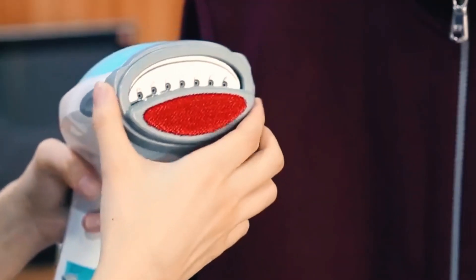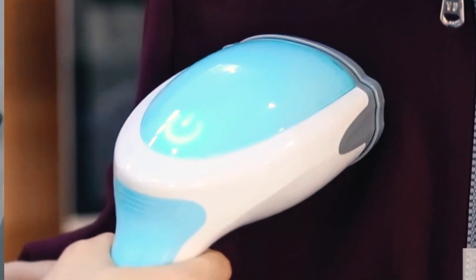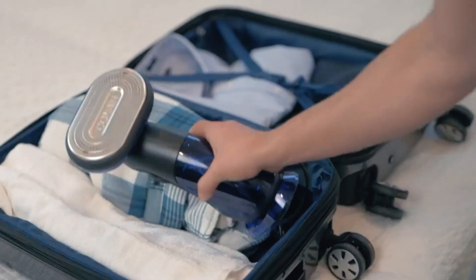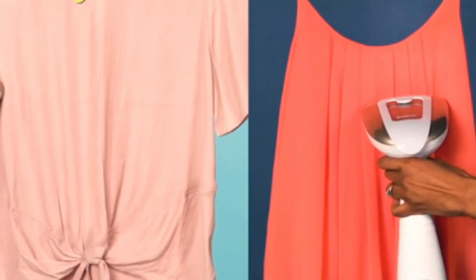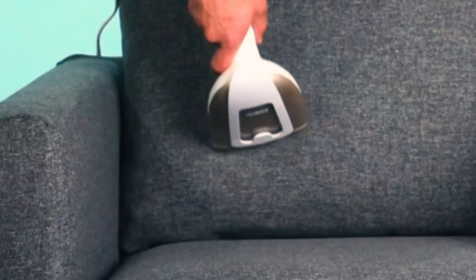Plus, many clothes steamers are compact enough to fit in an overnight bag, making it easy to keep your wardrobe looking fresh when you're traveling. And if you tend to let your clothes air dry rather than throwing them in the dryer, a clothes steamer is a great laundry room addition for getting out those creases and folds that the bars of your drying rack may cause.